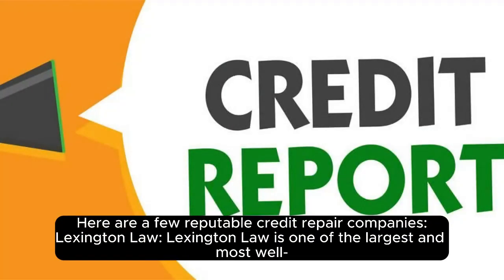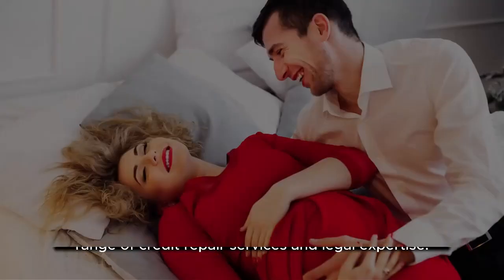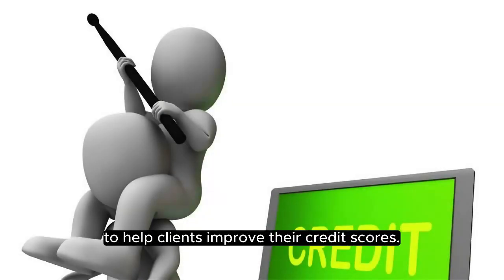Here are a few reputable credit repair companies. Lexington Law — one of the largest and most well-known credit repair firms in the United States, offering a range of credit repair services and legal expertise. CreditRepair.com provides personalised credit repair services and credit monitoring tools to help clients improve their credit scores.